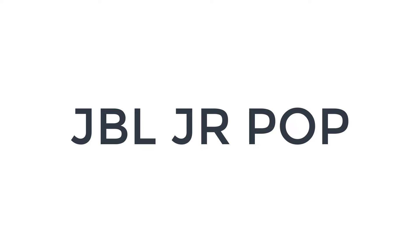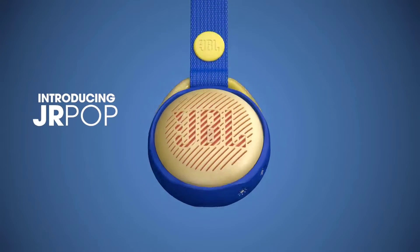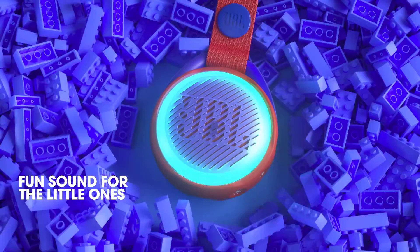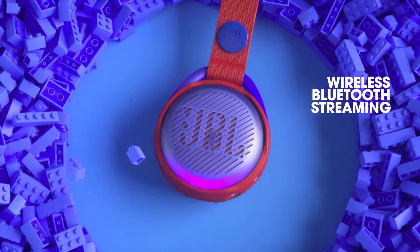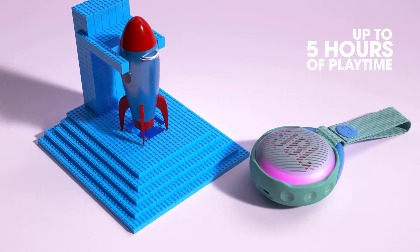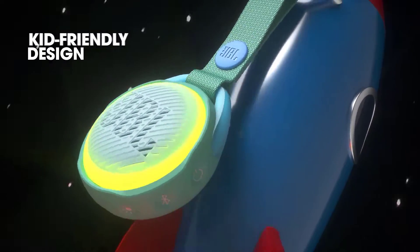Number 5 on the list is the JBL Junior Pop. The JBL Junior Pop speaker is affordable, kid-friendly, and designed to hold up to the rigors of everyday use. Its waterproof rating and all-plastic design means it can survive getting dropped, spilled on, or dropped into something that's been spilled. It also comes with a snap-on carrying strap that can be easily fastened to a backpack or car seat. And if something happens to it anyway, the budget price tag makes it a relatively minor investment.